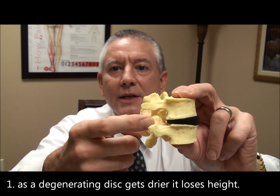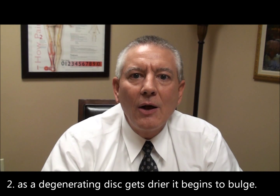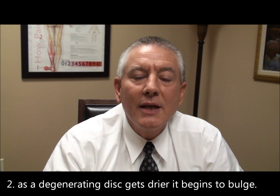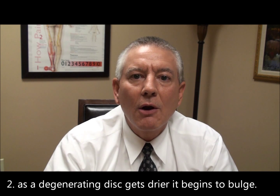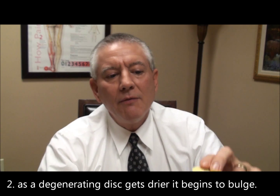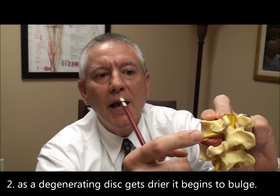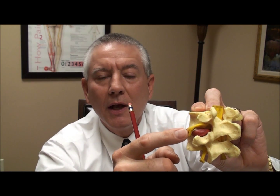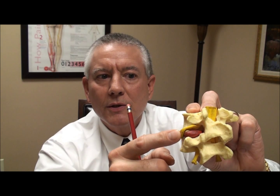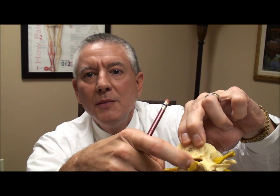...the nerve hole or the intervertebral foramen actually gets smaller. The second reason why the central canal or the foramen can get narrower is when a disc bulges or herniates. If the bulge is toward the side where the nerve root exits through the nerve hole or the intervertebral foramen, then we'll have foraminal stenosis.